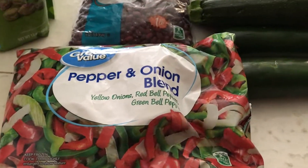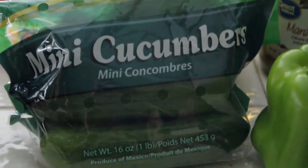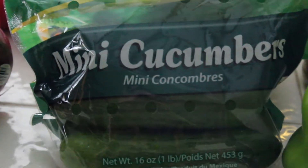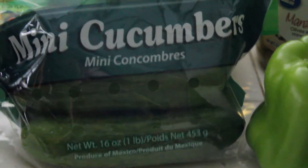I picked up first thing some pepper and onion blend. I see some of the other creators doing mukbangs and some of them will eat these mini cucumbers, so I said I've got to try them.